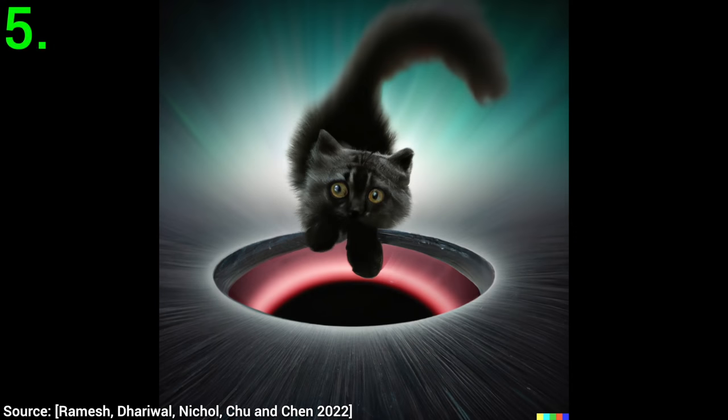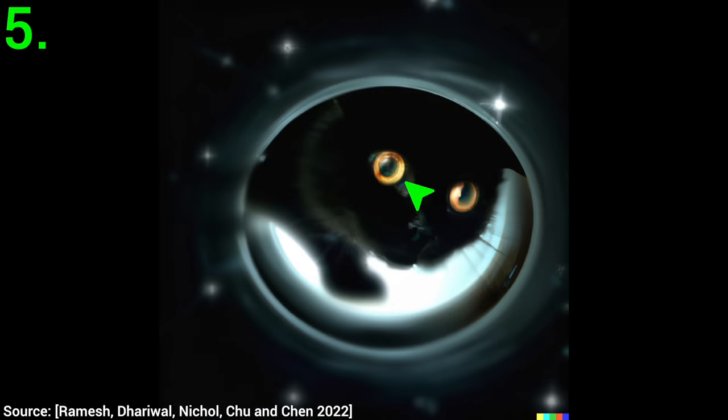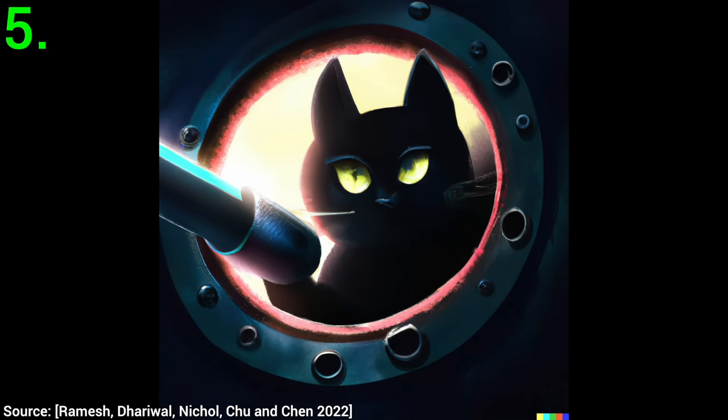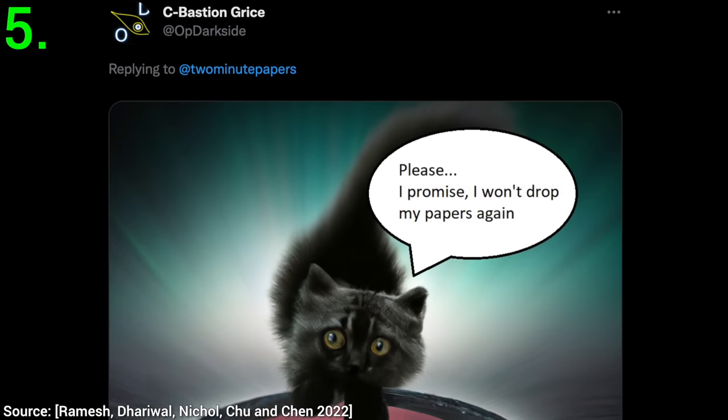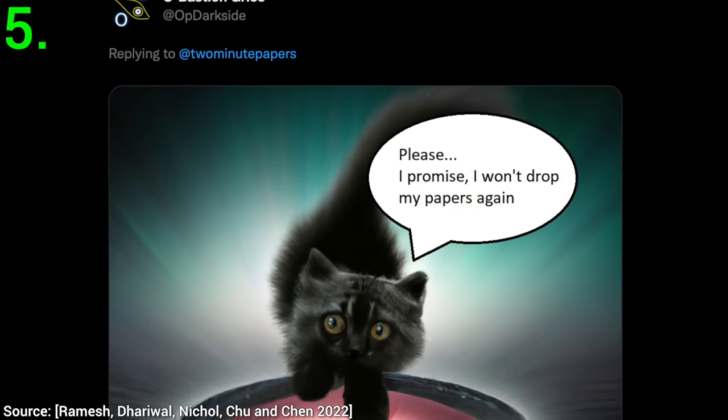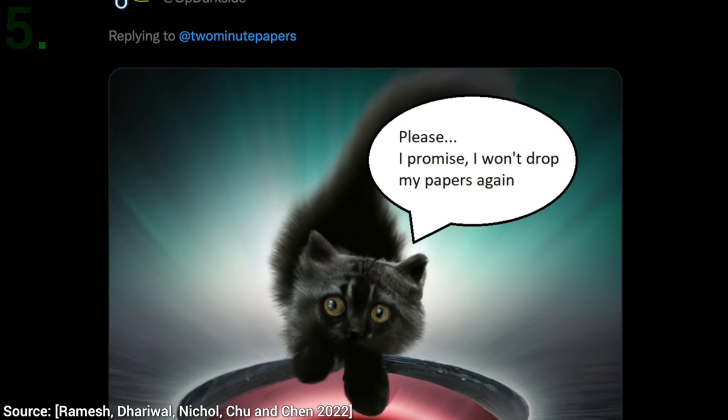Five: we can't have enough cats, can we? This is one falling into a black hole. I love how expressive the eyes are — the first two seem quite frightened about this journey. But the third one, this chap seems really confident. First time, right? And I love how it also inspired you fellow scholars with the memes that are now starting to appear on these DALL-E 2 images. Keep the game going.